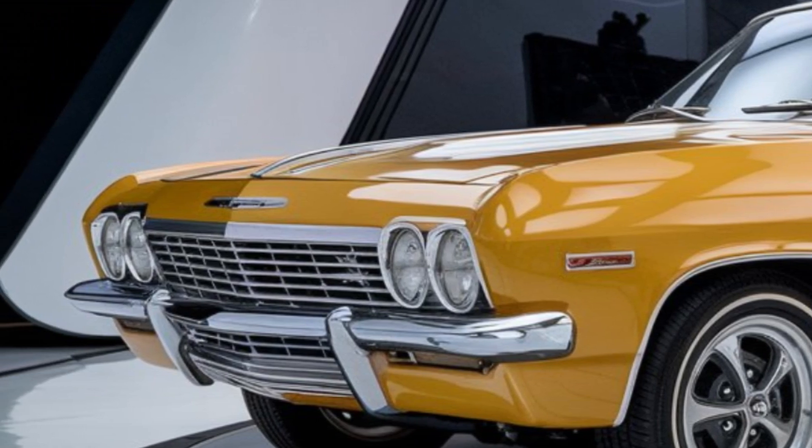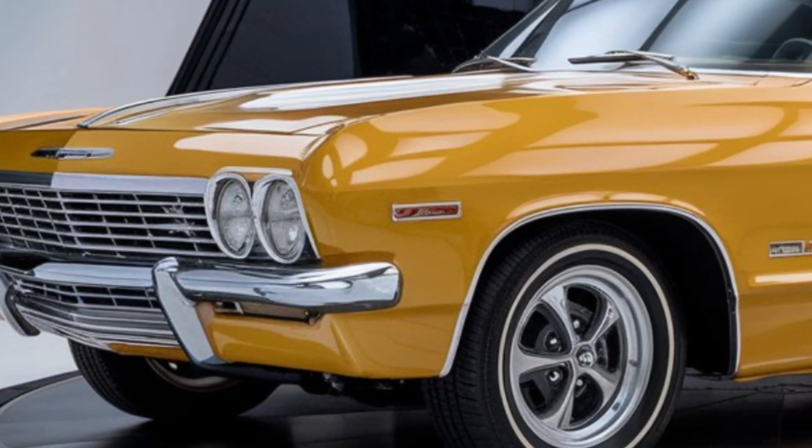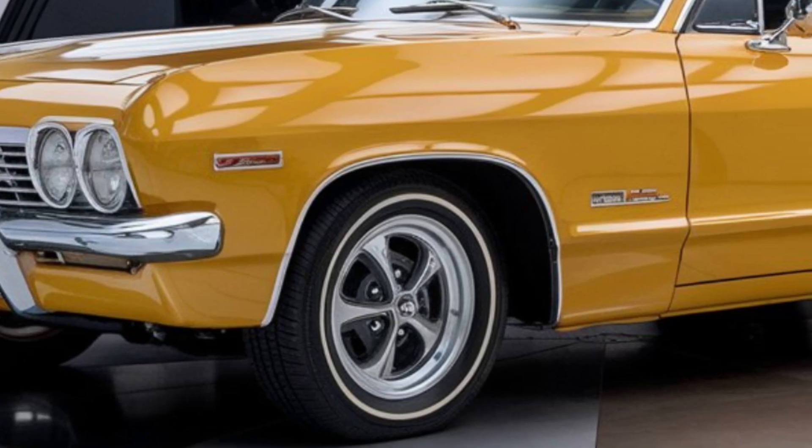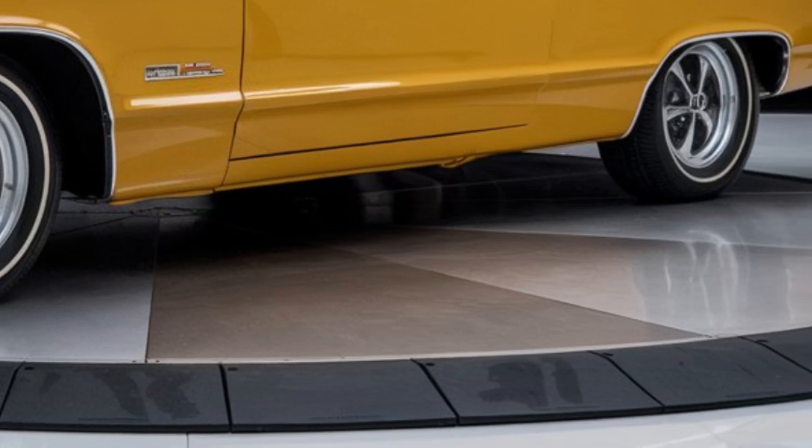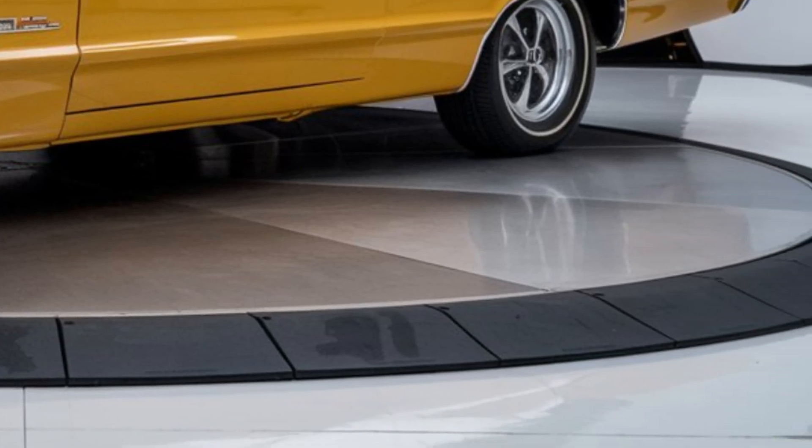If you're in the market for a muscle car that delivers on all fronts, the Impala SS is definitely worth considering. Thanks for watching, and don't forget to like, comment, and subscribe for more car reviews and updates. See you next time!